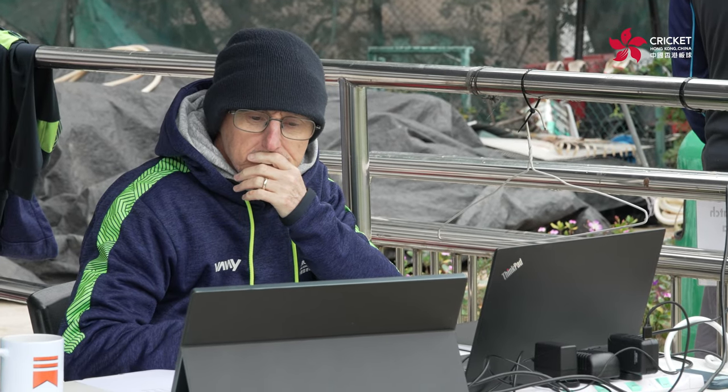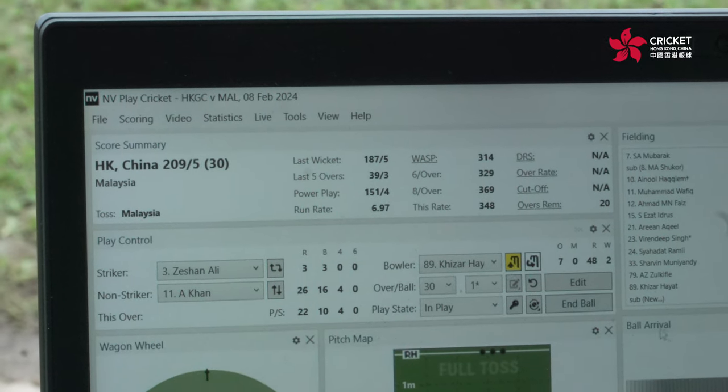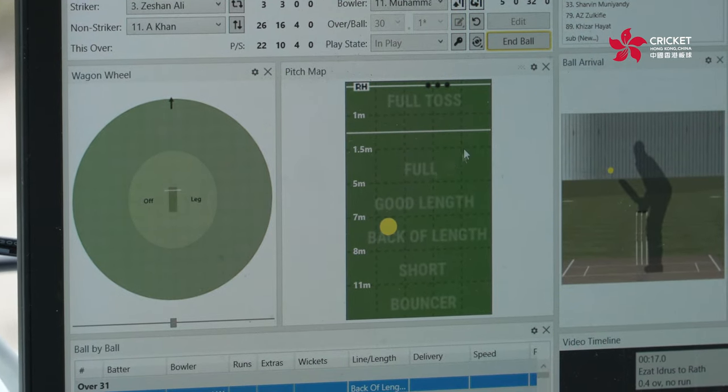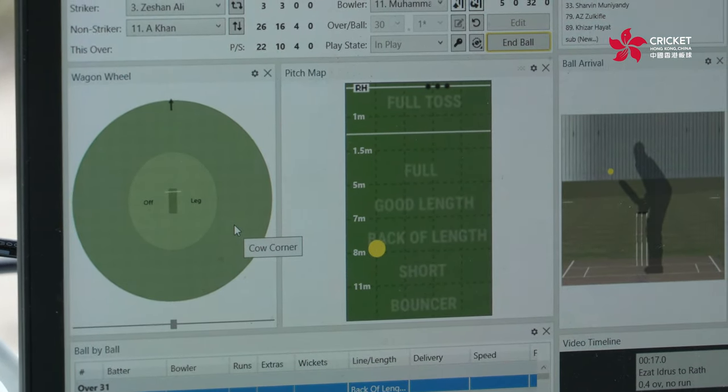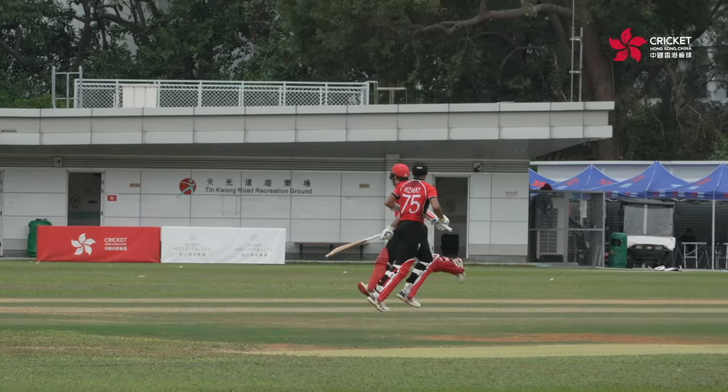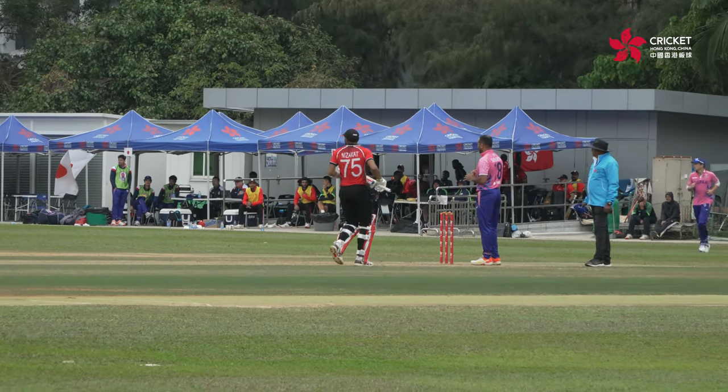I've used envy play previously, when I was working in England in county cricket. The previous problems with some of the systems I've used before is that they are designed by computer people without input from analysts, whereas envy play is developed by analysts and then put together by computer people. It's very easy to edit and user friendly. If you do make errors — miss a run or get the wrong run — that can all be changed very quickly, which helps when you're under pressure during game coding.